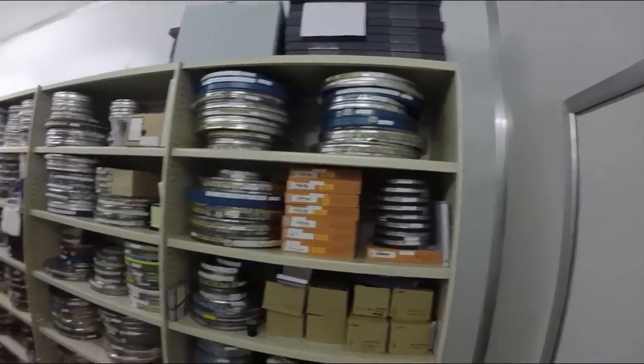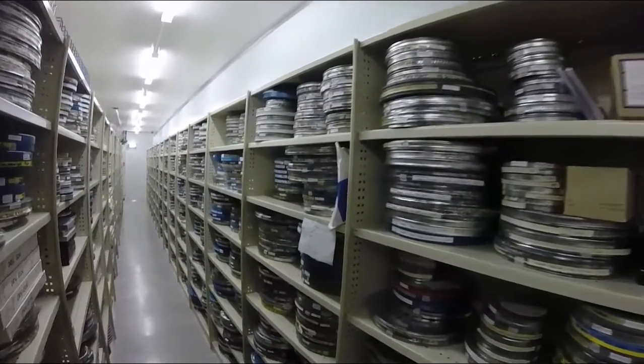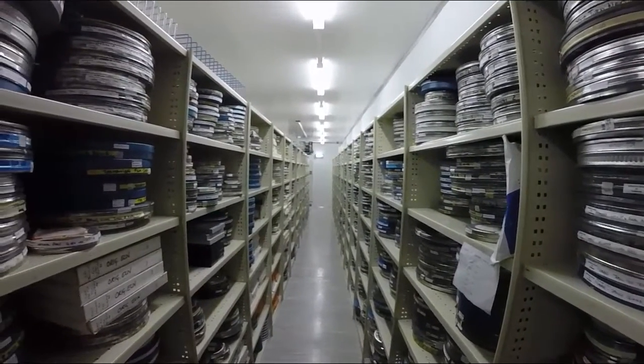Film and magnetic tapes, like videotapes, have special storage needs. To ensure that these are catered for, a purpose-built film storage vault with climate controls was constructed at our Berrydale repository.